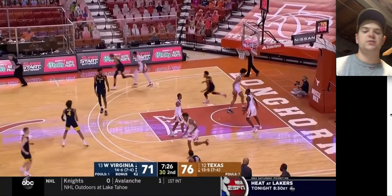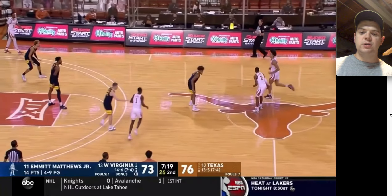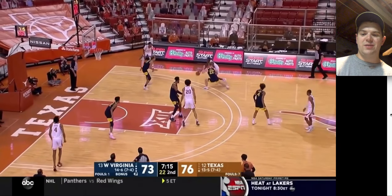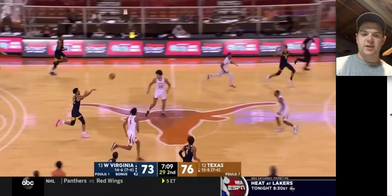That aggression — that comes from a good place. It comes from a great defensive mindset. You can see right now he's kind of learning, giving Matt Coleman a little bit more room by half court. Here comes West Virginia again.